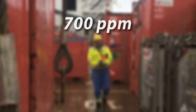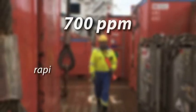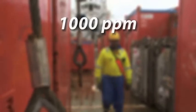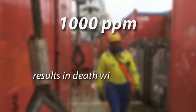About 700 parts per million, rapid unconsciousness occurs, followed by death within minutes. Around 1000 parts per million and above results in death within seconds.